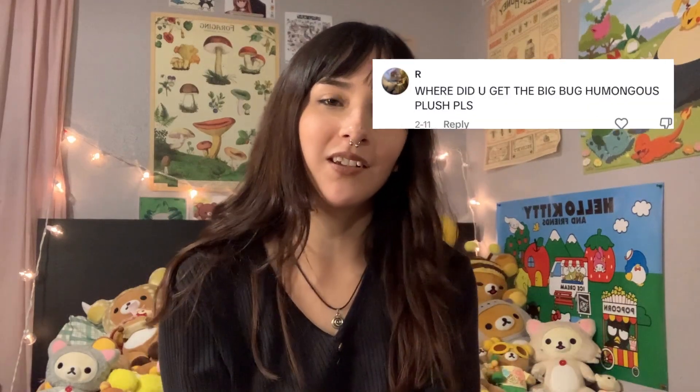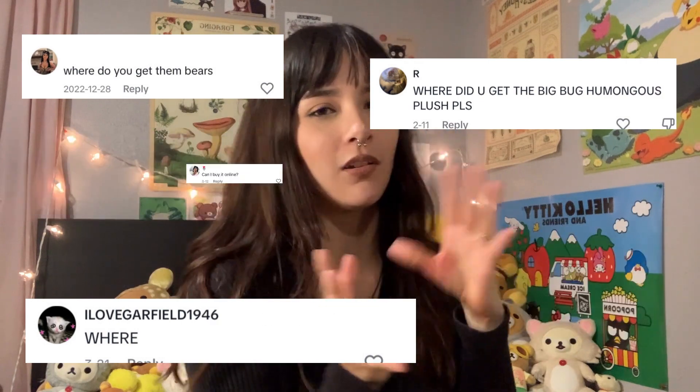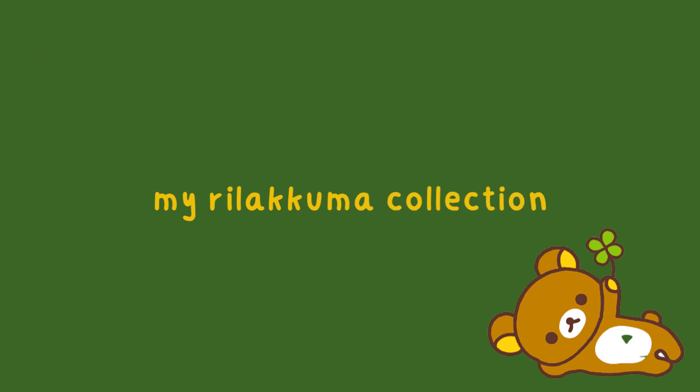Hi guys! I got a lot of questions on TikTok asking where I get my Rilakkuma plushies from, how much they cost, what websites I recommend, where can I find them — so I thought I would do a whole video on all of my Rilakkuma plushies. I'm going to include all of the prices and links to all these plushies in the description box in case anyone wants to purchase any of them.